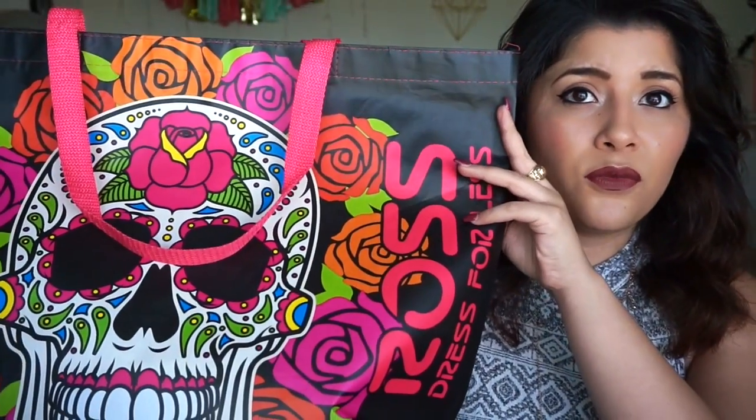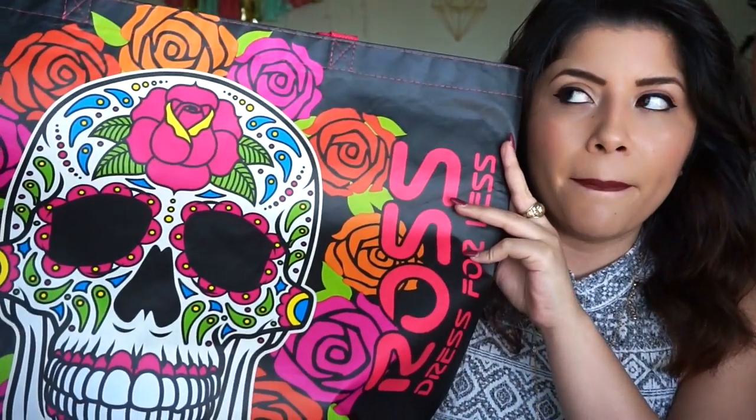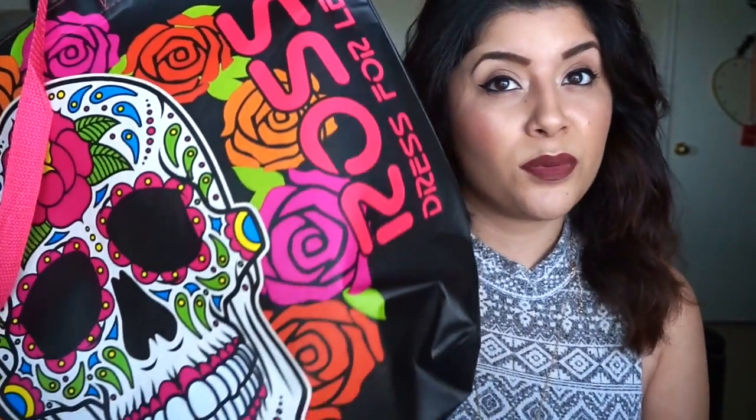I got this Ross tote bag. It's one of those reusable tote bags, and it's one of those sugar skulls from the Dia de los Muertos. I only saw one of these, and I had to get it because it was really popular and people really like these bags. I got these to put all my stuff in. This time around, I didn't really find a lot of clothing item pieces — I just wasn't really feeling the clothing stuff this time around.